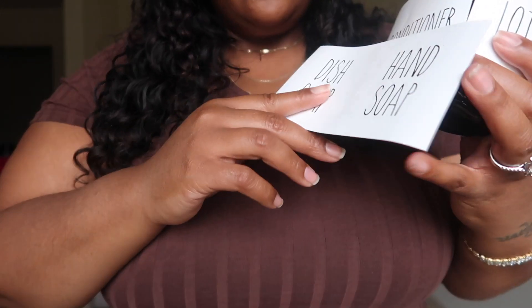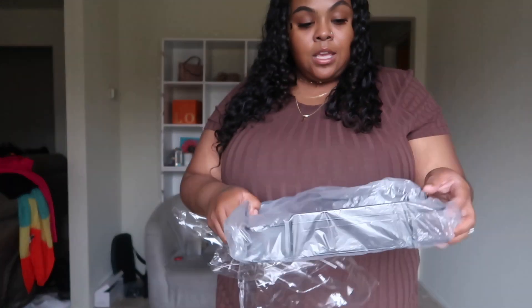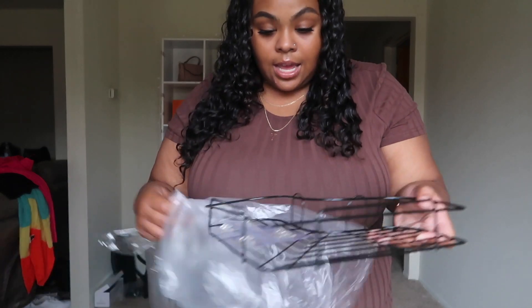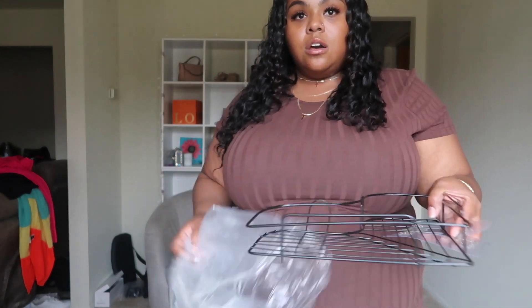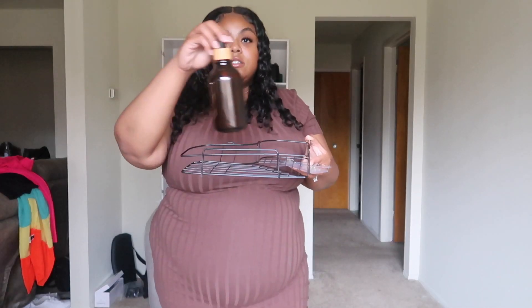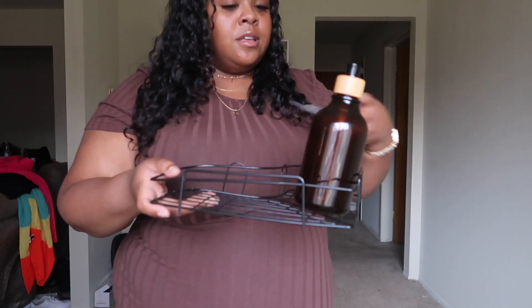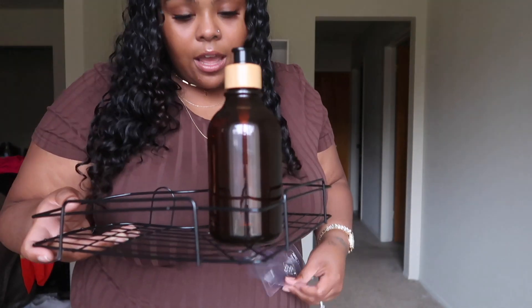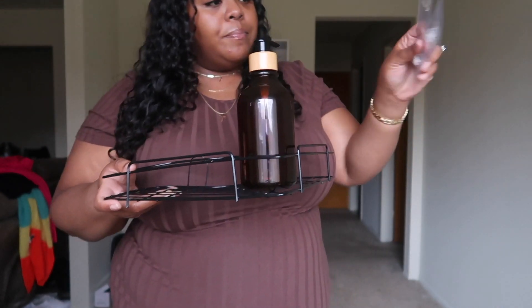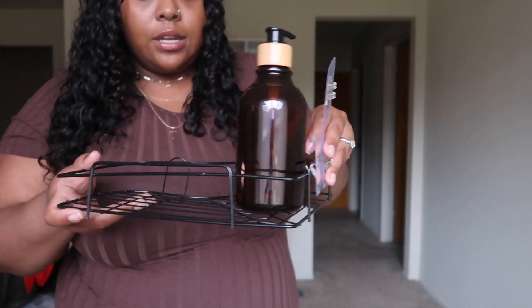I also got this little corner wrap caddy for the shower. It just goes in the corner of the shower and you put your stuff on there — like your shampoo or conditioner. It's super convenient and aesthetically pleasing. I'm assuming you just stick it on the wall and hang everything on there.